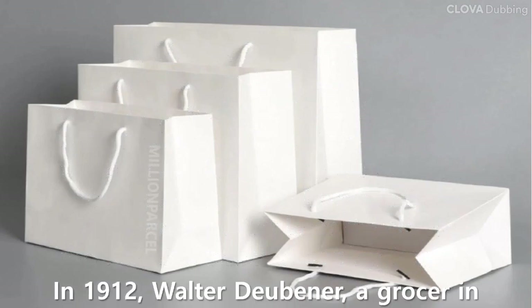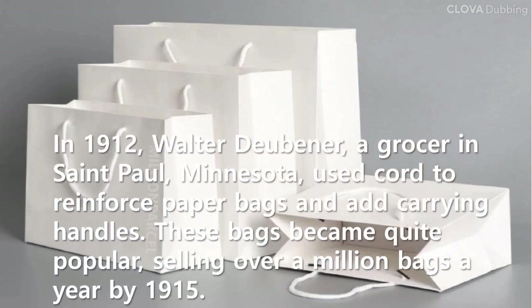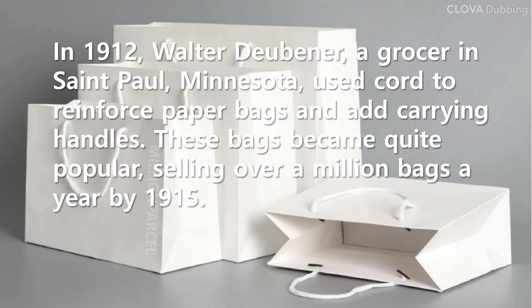In 1912, Walter Doybiner, a grocer in St. Paul, Minnesota, used cord to reinforce paper bags and added carrying handles. These bags became quite popular, selling over a million bags a year by 1915.